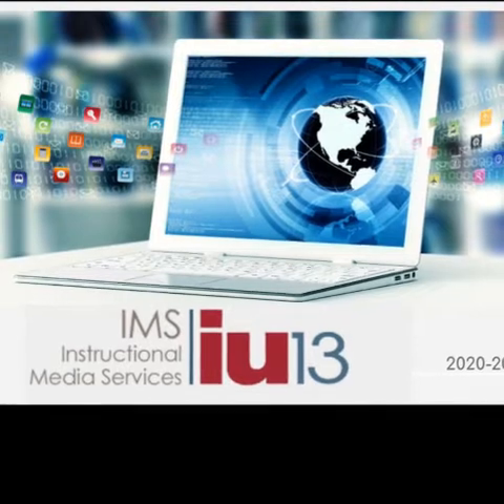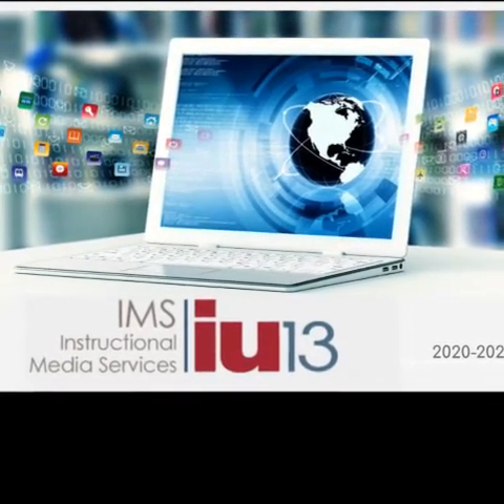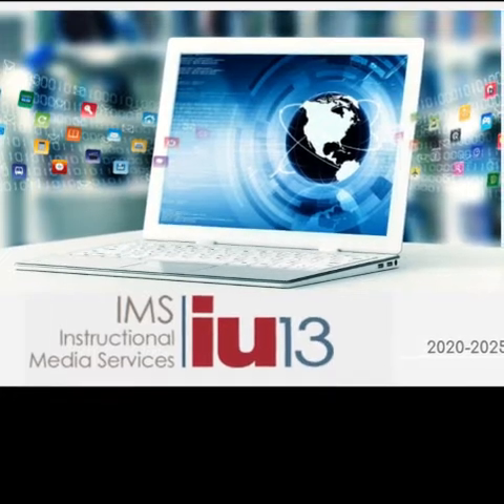Our IMS focuses on supporting 21st century skills, digital age literacy, innovative thinking, high productivity, and effective communication.